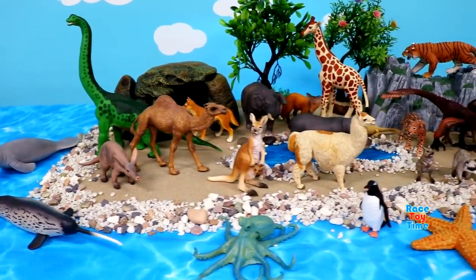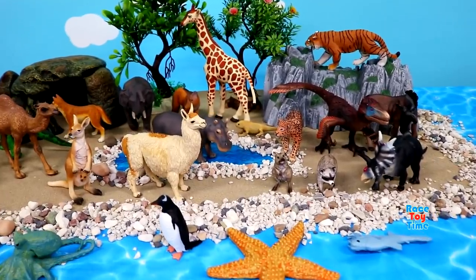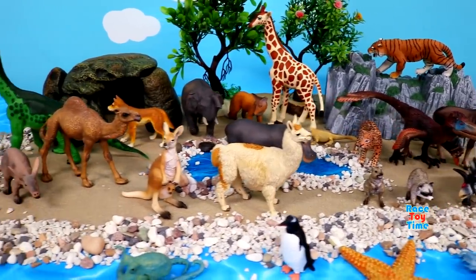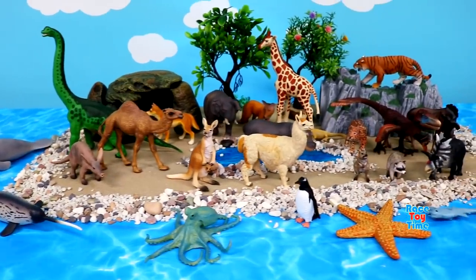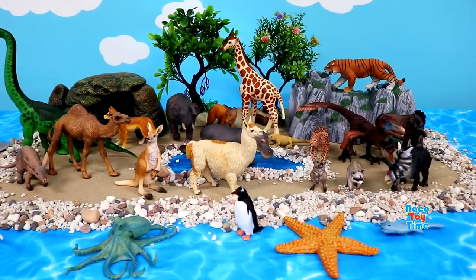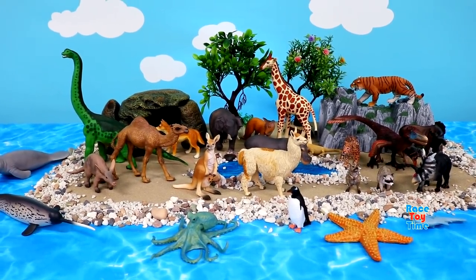Hello guys, today I will be showing you some animals A to Z. These animals are land animals, sea animals, and dinosaurs. Okay, let's get started.